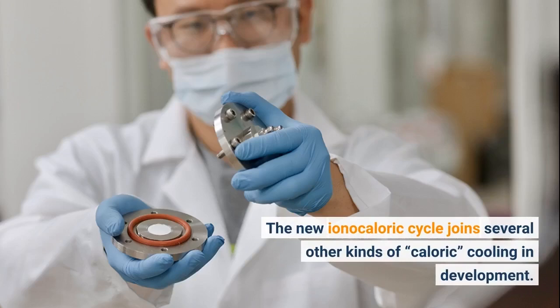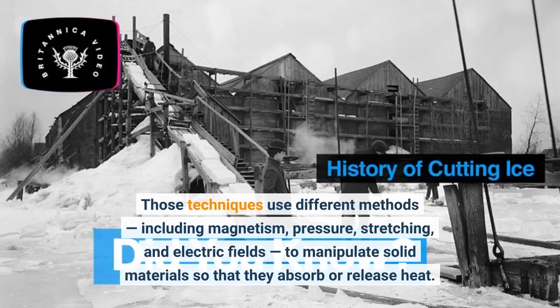The new ionocaloric cycle joins several other kinds of caloric cooling in development. Those techniques use different methods, including magnetism, pressure, stretching, and electric fields, to manipulate solid materials so that they absorb or release heat.